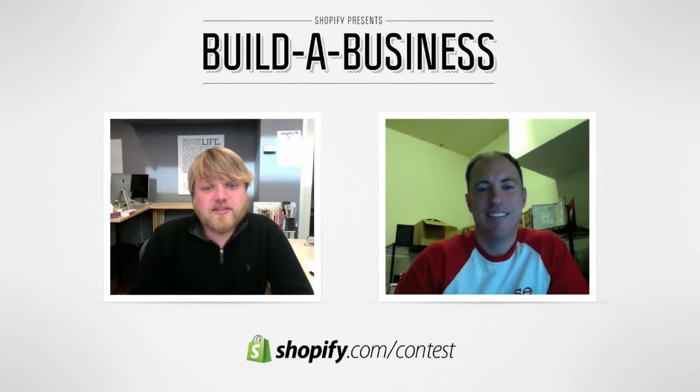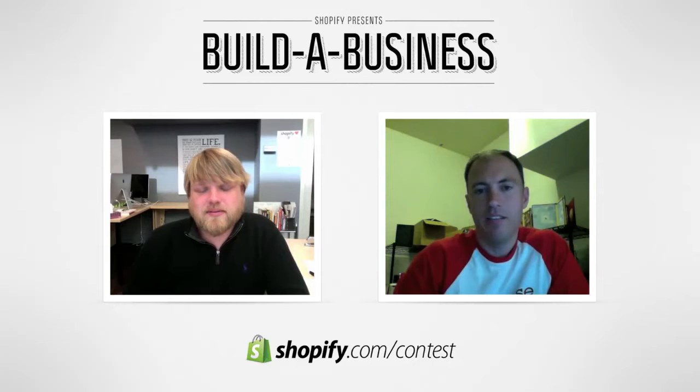You guys had great success last year with the launch of the iPad and the Shopify contest. What's happened with DodoCase since the contest ended? It's been a crazy ride. We had about four or five employees at the time the contest ended, and now we're at ten full-time employees and ten part-time employees, so there's been significant growth.